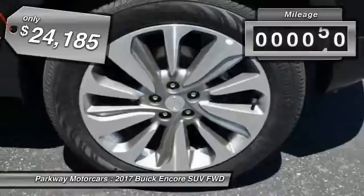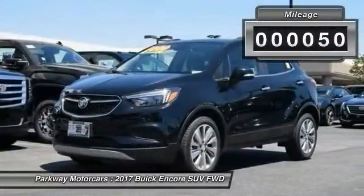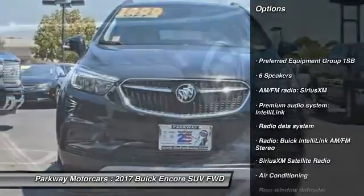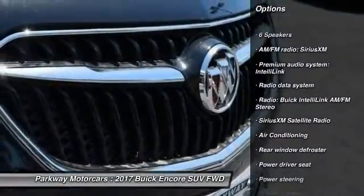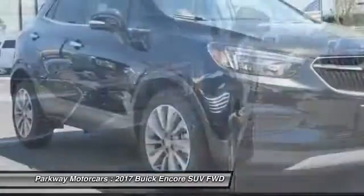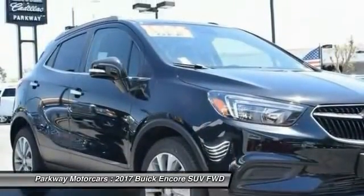This vehicle has less than 100 miles. Here are some of this vehicle's great options: traction control, air conditioning, dual airbags, power steering, alloy wheels, four-wheel disc brakes, compass, power windows, security system, and trip computer.